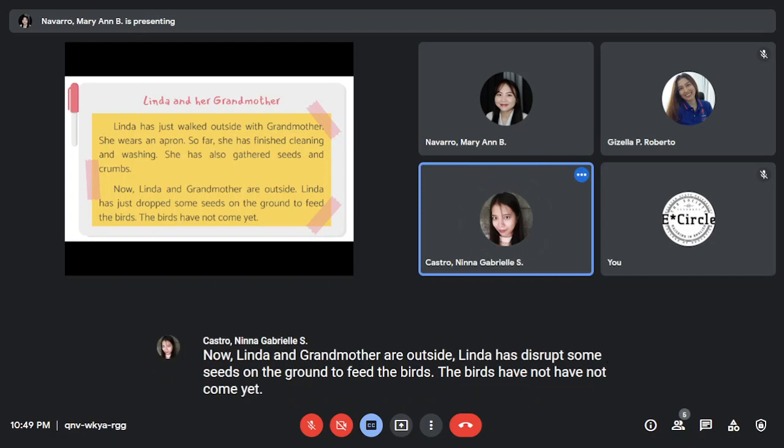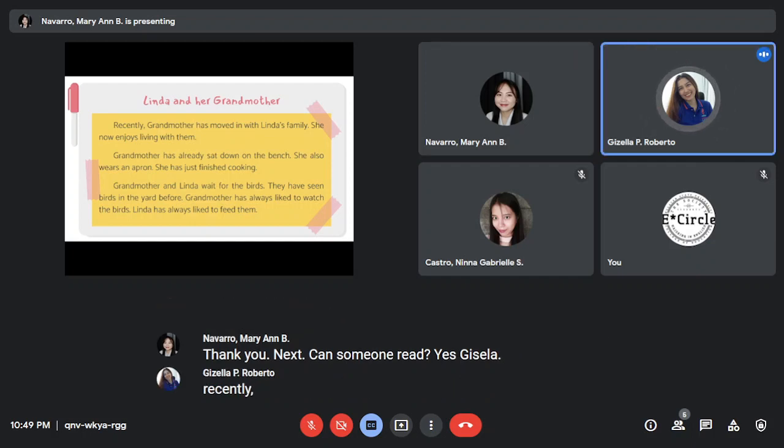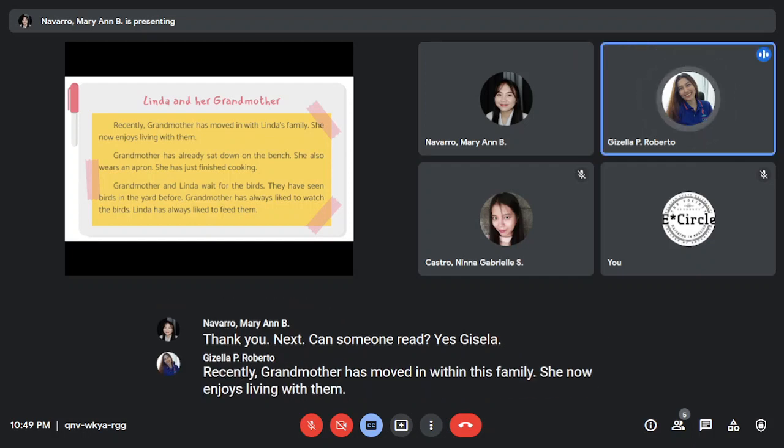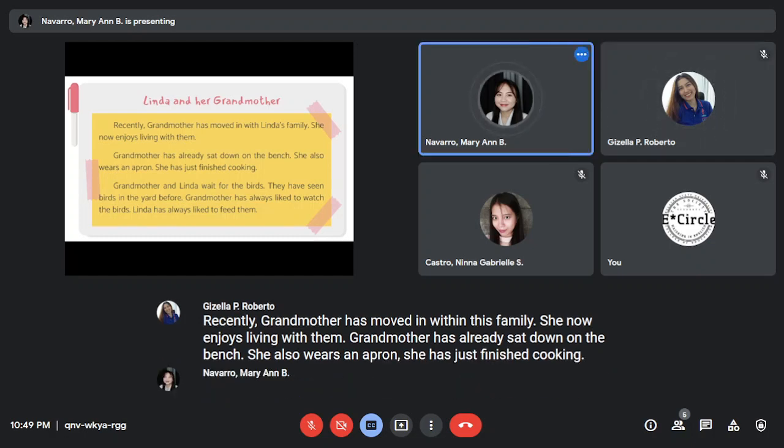The birds have not come yet. Thank you. Next, can someone read? Yes, Gisela. Recently, grandmother has moved in with this family. She now enjoys living with them. Grandmother has already sat down on the bench. She also wears an apron and has finished cooking.